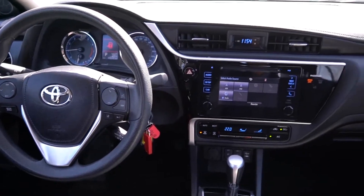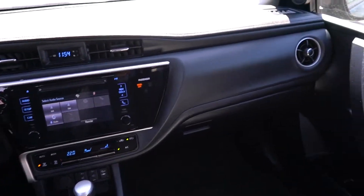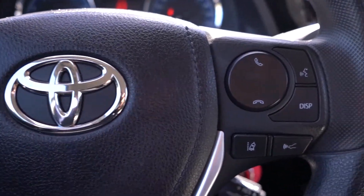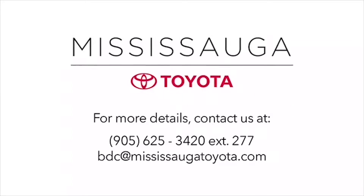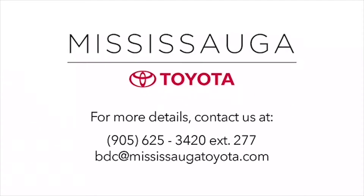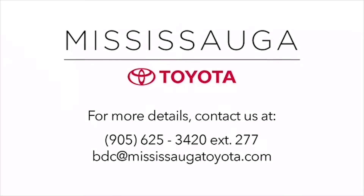For details on this 2017 Corolla, give us a call at 905-625-3420, extension 277, email us at BTC at MississaugaToyota.com, or drop by in person for a test drive. We'd be happy to share any information we have on this vehicle. Mississauga Toyota was named number one platinum import car dealership for 2016 and 2017 by the Mississauga News, thanks to a dedicated and reliable service.